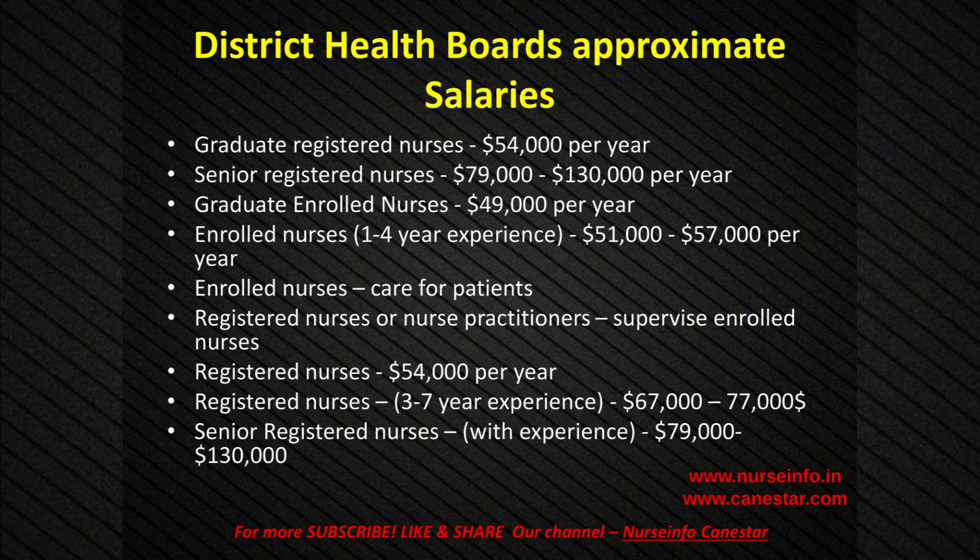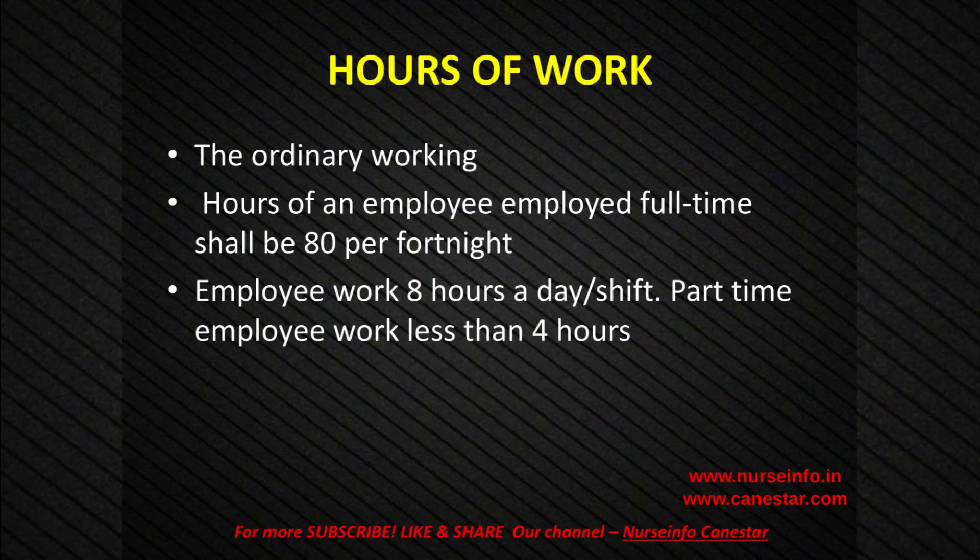District Health Boards approximate salaries: Graduate Registered Nurses — $54,000 per year; Senior Registered Nurses — $79,000 to $130,000 per year. Hours of work: the ordinary working hours of an employee employed full-time shall be 80 per fortnight. Employees work 8 hours a day/shift. Part-time employees work less than 4 hours.